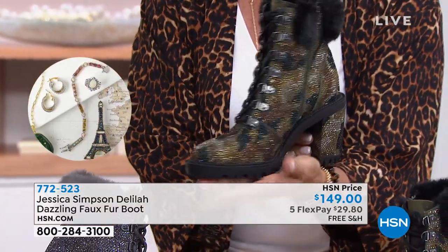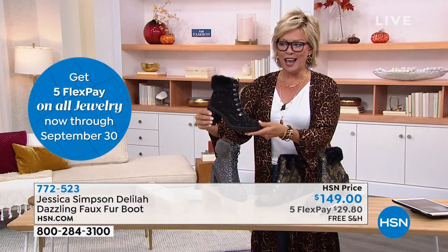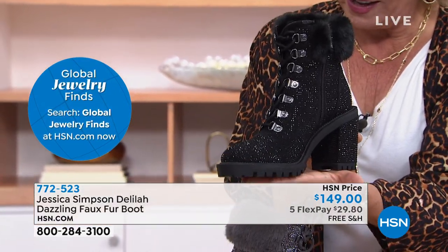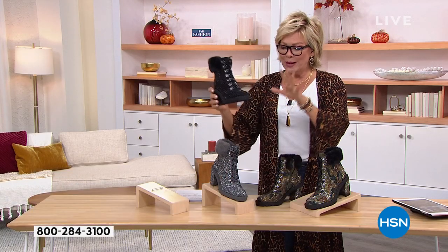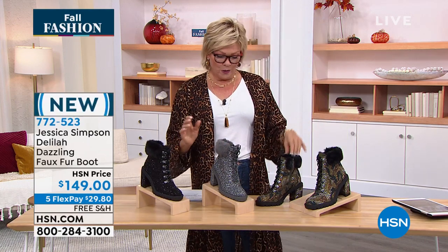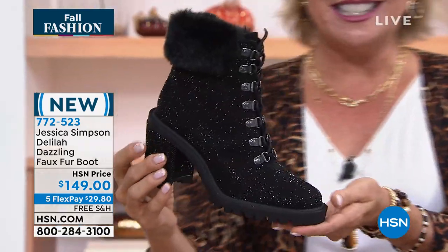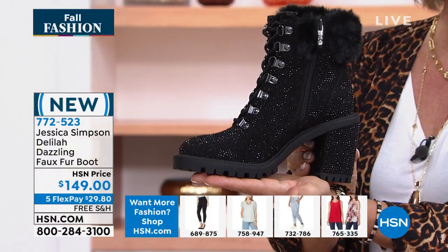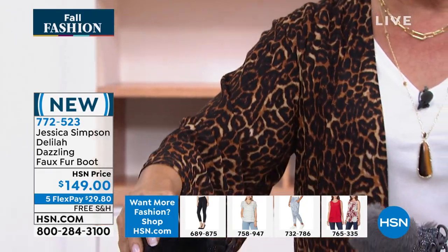And then we've got this green combo — that has got such presence. And if you want the ultimate in glam, how about this in the all black? We have this in sizes six through 12, half sizes between six and a half and ten. Black is the most limited — we have about 200 at best of each choice, and less than a hundred in black. So just letting you know that.